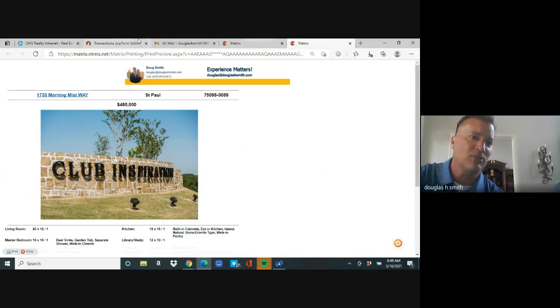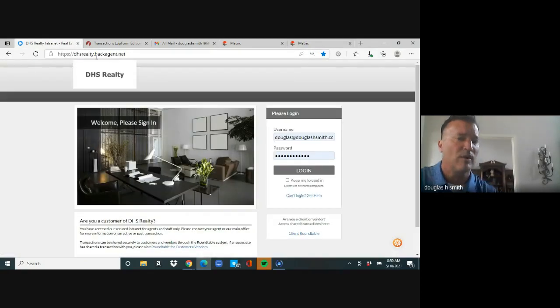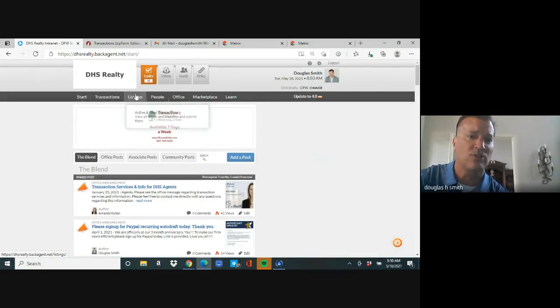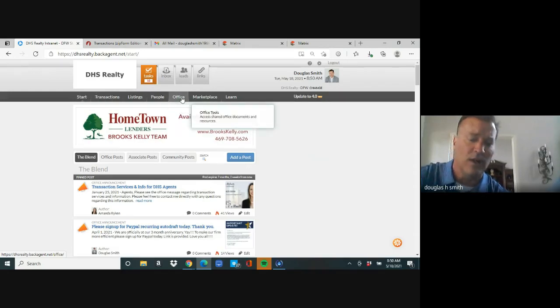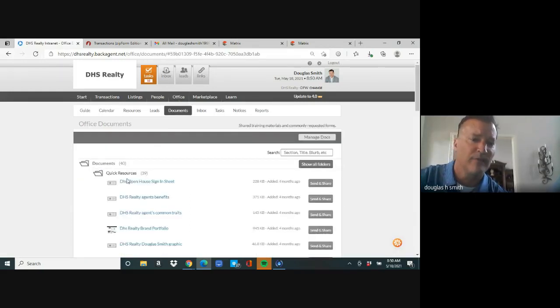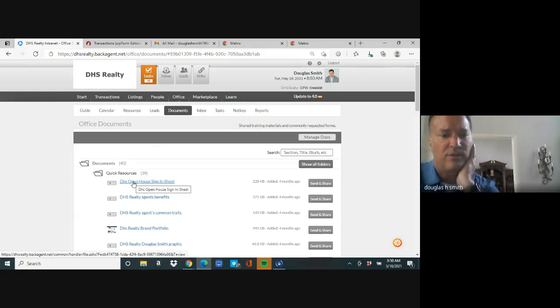Next, you absolutely want some type of sign-in sheet. He'll print those flyers and put them in the kitchen, then go into Back Agent — our office website, dhsrealty.backagent.net. He logs in, hovers over 'office,' hovers over 'documents,' then sees 'quick resources.' The first one says 'DHS open house sign-in sheet.' Click on it, it opens, and print two or three. He'll have a table at the front door where he places the sign-in sheet.